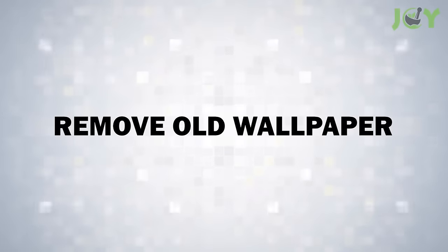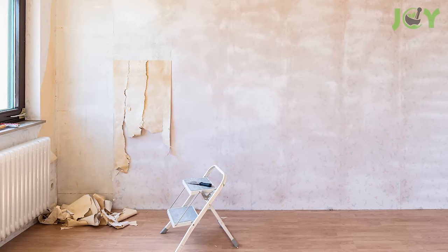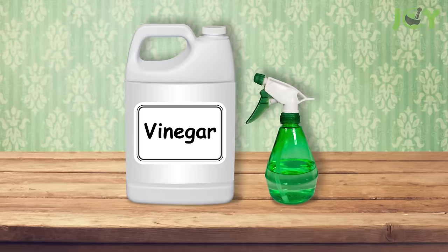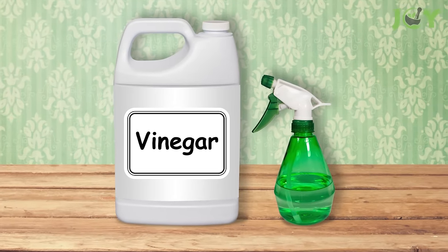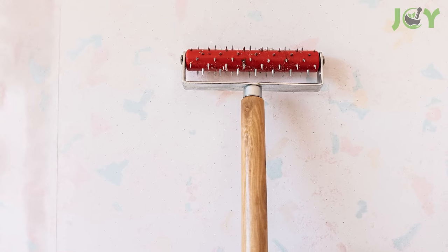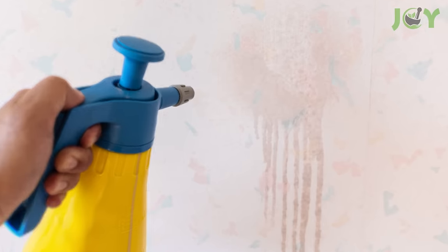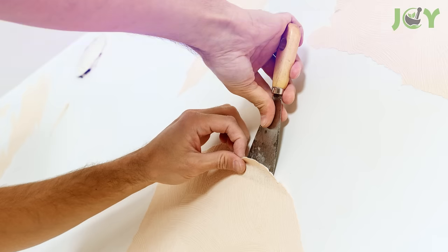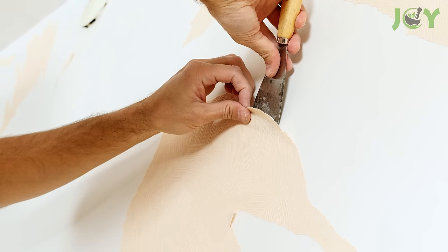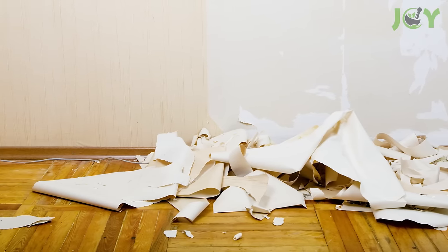Number 5: Remove Old Wallpaper. Vinegar's multifunctional nature extends to home renovation as well. To create an effective wallpaper-stripping solution, mix equal parts of vinegar and warm water in a spray bottle. Score the wallpaper first to allow the mixture to penetrate more effectively. Then generously apply the solution to the wallpaper and wait about 15 minutes. The vinegar solution loosens the adhesive, allowing the wallpaper to peel off more easily, simplifying what can often be a frustrating and laborious task.